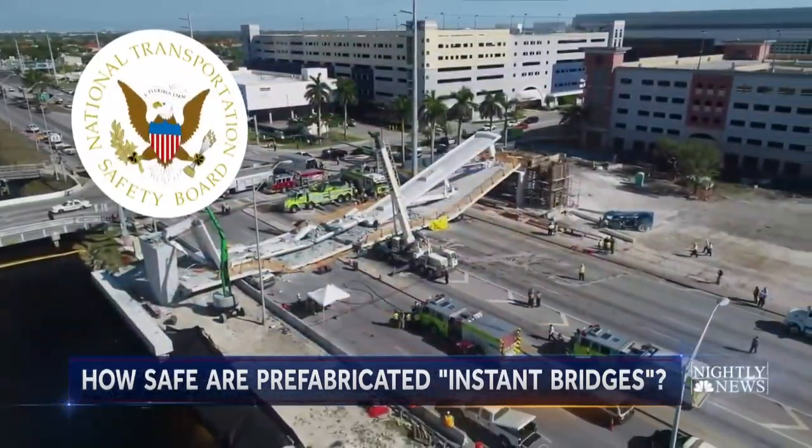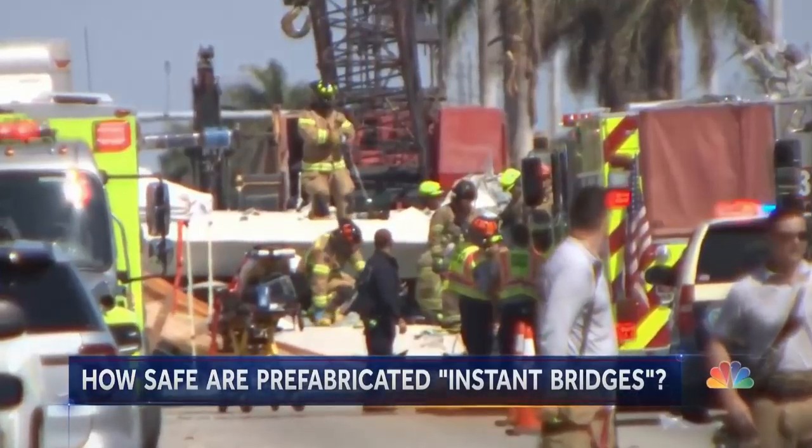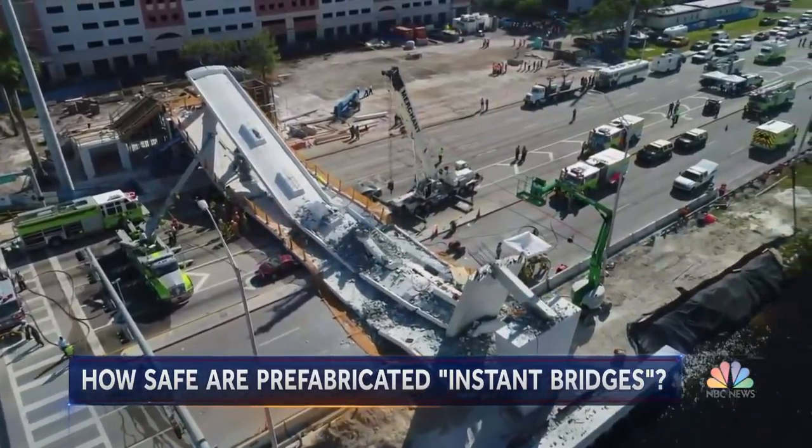In Miami, investigators will look at the design, construction, and quality of materials to determine a cause. In a tragic irony, Florida International University has long been a leader in ABC engineering research.